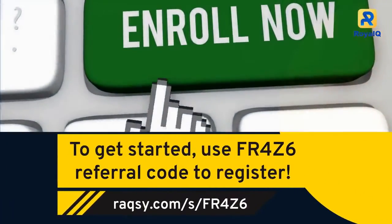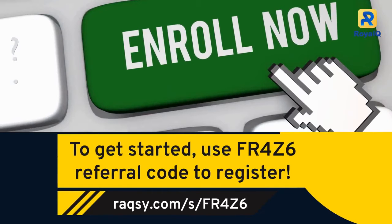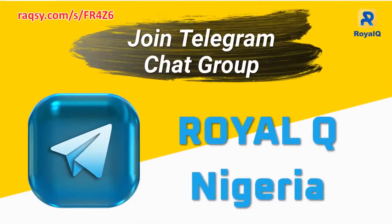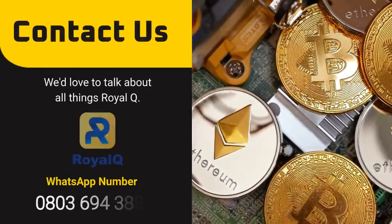To get started, use referral code FR4Z6 to register. Join the RoyalQ Nigeria Telegram chat group for instructions and strategies.